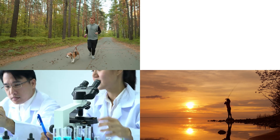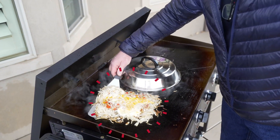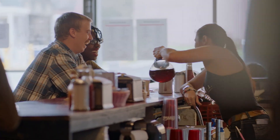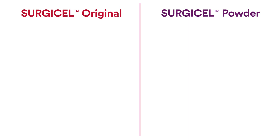Inspiration can come from the most unlikely places. So how did hash browns become the spark for a surgical hemostat? Pull up a chair as we serve up the innovation story of how Surgicel Powder was made.